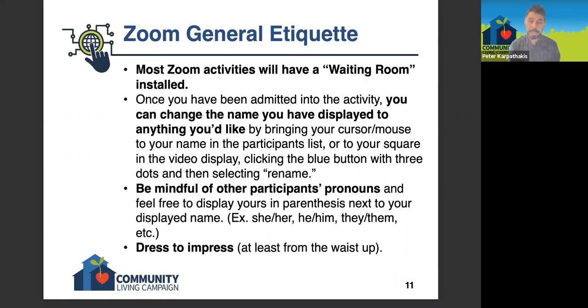Another tip: be mindful of other participants' pronouns. It's becoming very commonplace on Zoom to put your pronouns in parentheses next to your name — you'll see things like she/her, he/him, they/them, or some combination. So just be cognizant of that. If you see pronouns listed next to somebody's name as they're talking, be respectful of it.